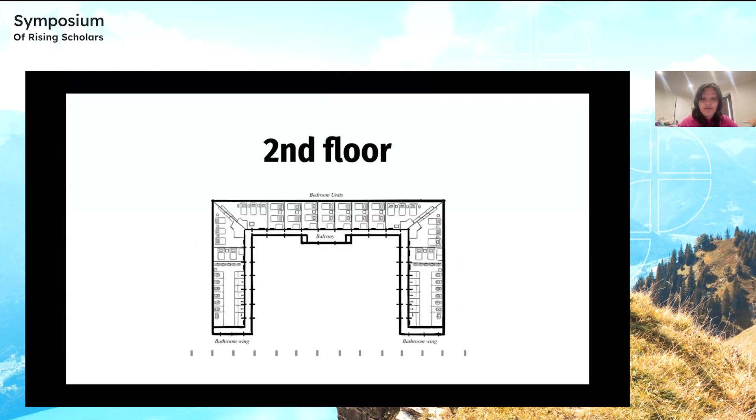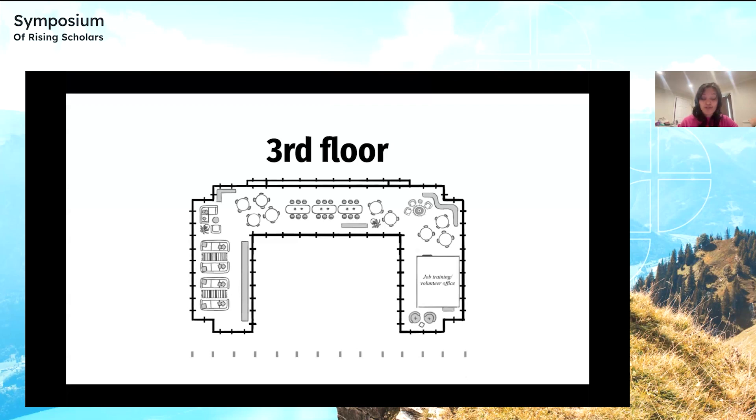This is a plan diagram of the second floor, which is part of the main interior structure and features the main bedroom and bathroom unit. Communal bathrooms are on the left and right wings of the second floor, while bedrooms are adjacent to the bathrooms and primarily concentrated in the middle. The plan diagram for the third floor features an open recreational space with dynamic and flexible furniture. Activities such as arts and crafts, games, reading, etc. can take place on the third floor. Another communal bathroom is available on the left wing, while the right wing features one job training or volunteer office for residents.